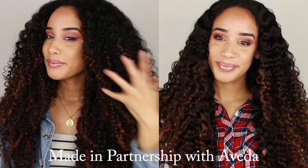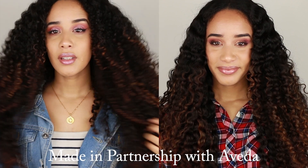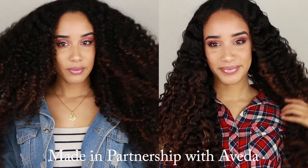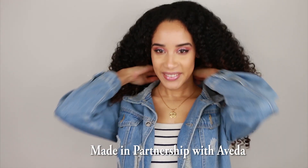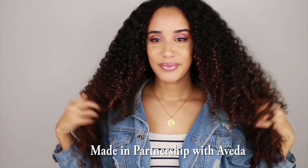Hey everyone! Your girl collaborated with Aveda and created two hairstyling videos over on Aveda's YouTube channel. In one video I created a moisturizing wash day routine that is great for dry curly hair, especially during this time